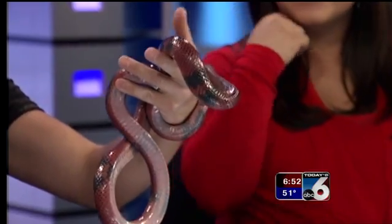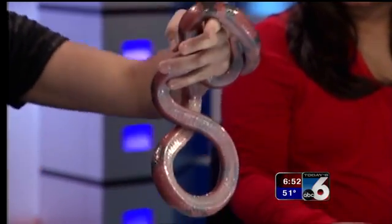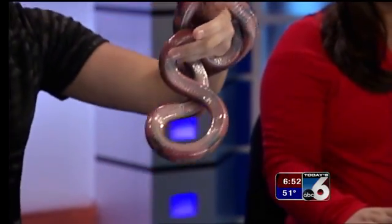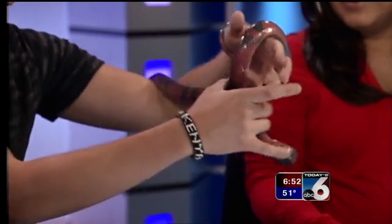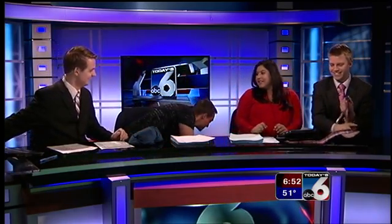Predators don't want to bite him because they think he's venomous. But there's a way to tell: 'Red touches black, friendly Jack' — which means he's not venomous. 'Red touches yellow, deadly fellow' — that's a coral snake. So he's not venomous at all. You can hold the very end there — there you go!